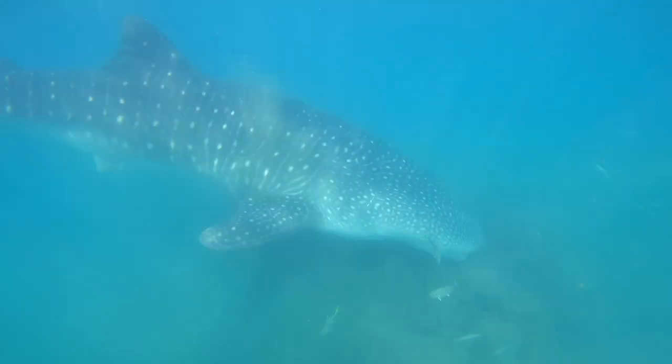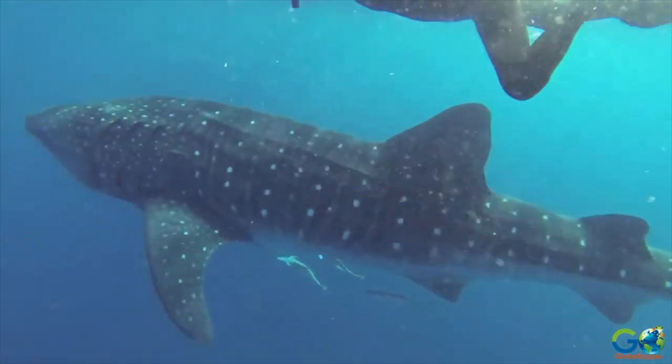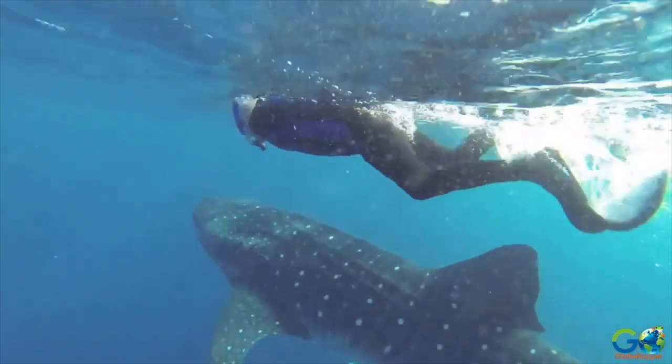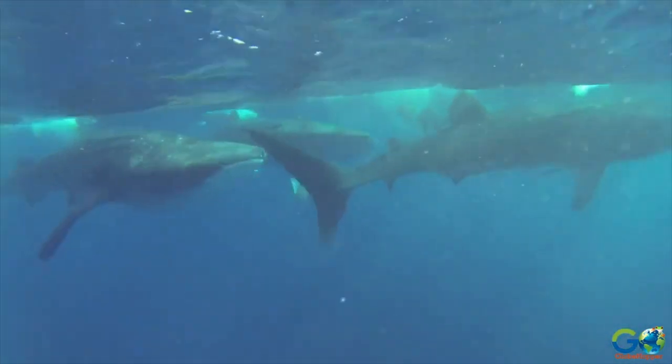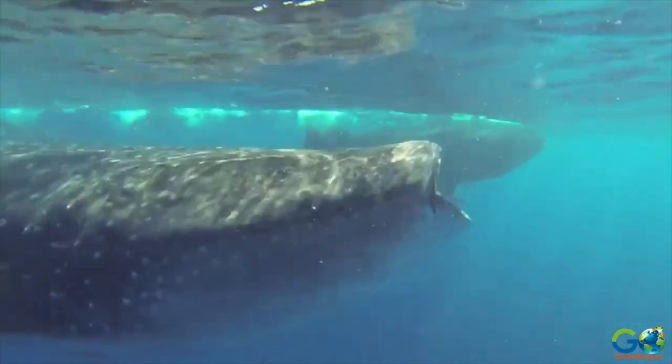Now, in regards to why this behavior has never been seen or caught on film before, there are a few different lines of thought. The first is simply that this behavior might normally be performed in much deeper water than what we saw in this video. Ecotourism activities with whale sharks are almost exclusively done either at the surface out at sea or in shallower waters at inshore aggregation sites, so it might just be that we've never seen it before because we don't usually get to see these sharks in deeper water towards the bottom. And based on various biologging studies, we know that these sharks do spend a lot of their time at depth.